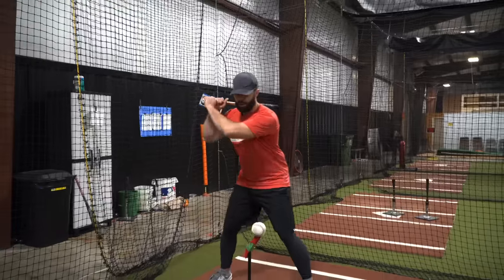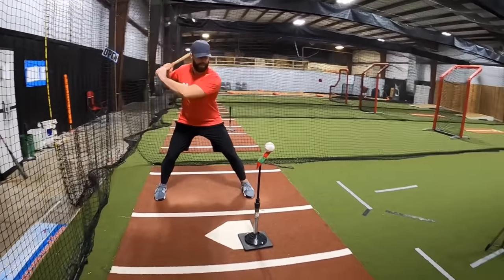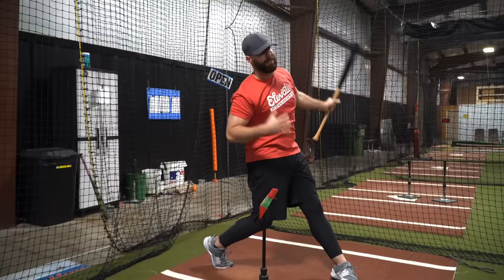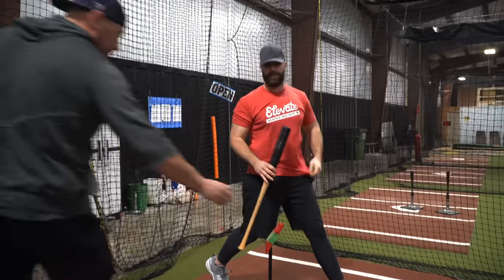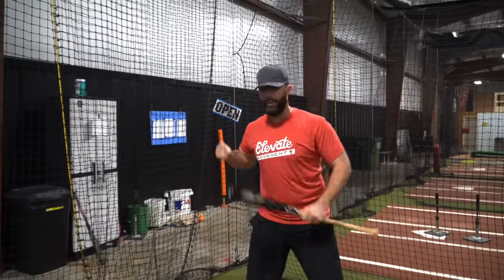So all I'm gonna do: balance, get into that good launch position, feel myself stretch out to remove slack, and then fire. I should be able to stay right there in a nice balanced position. I'm not trying to crush this ball — I want to feel a nice smooth swing, but I want to be able to fire instantly. You notice when I went, I didn't try to reload, I didn't move. I want to be able to just pull the trigger.